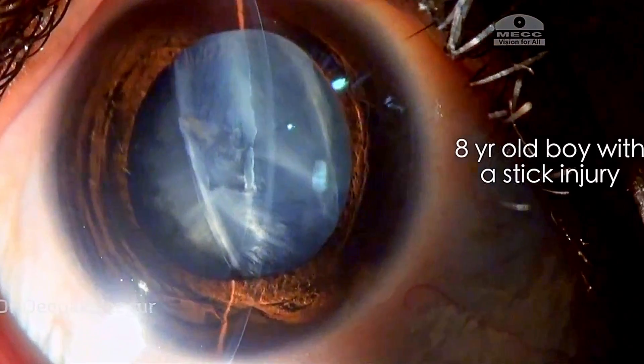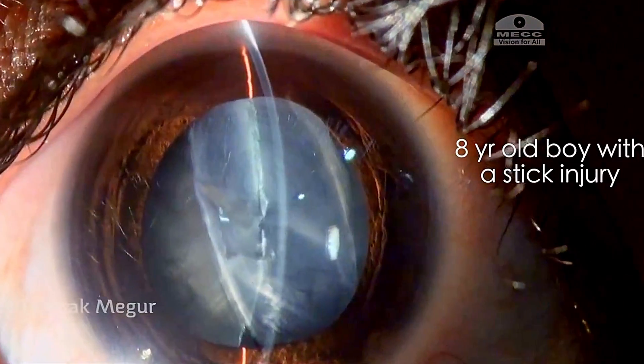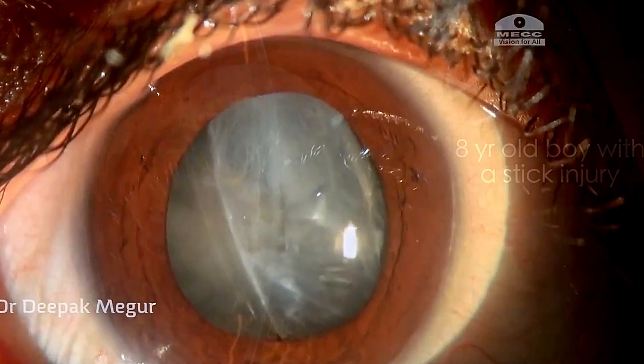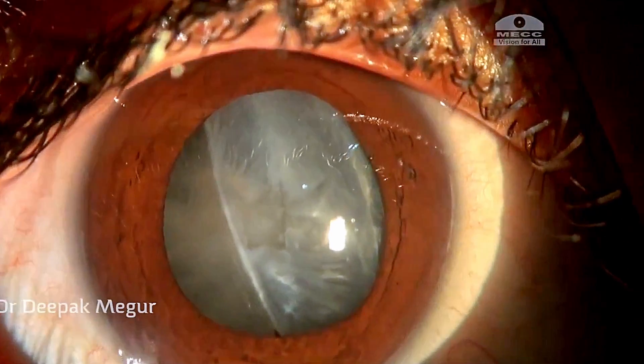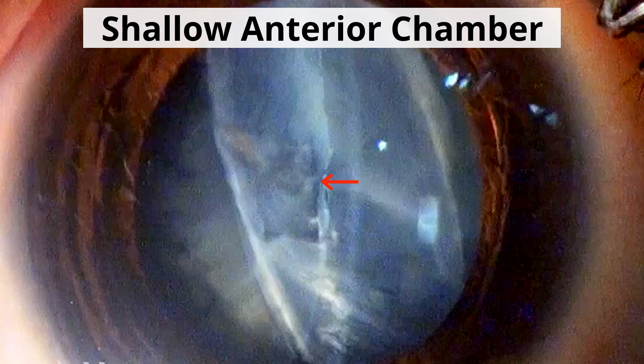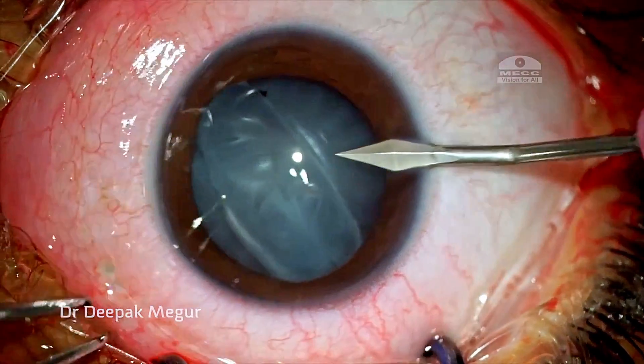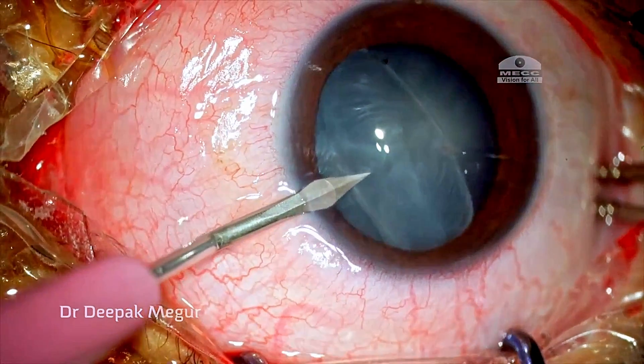Moving on to the next case: this is an eight-year-old boy who had a penetrating injury with a stick two days prior to presentation — about four to five years back. He has a sealed corneal wound, not in the visual axis luckily. There's a split in the anterior capsule and the lens matter is swollen. The anterior chamber is extremely shallow and pressures are high. When the anterior capsule is open, urgent intervention is mandatory.